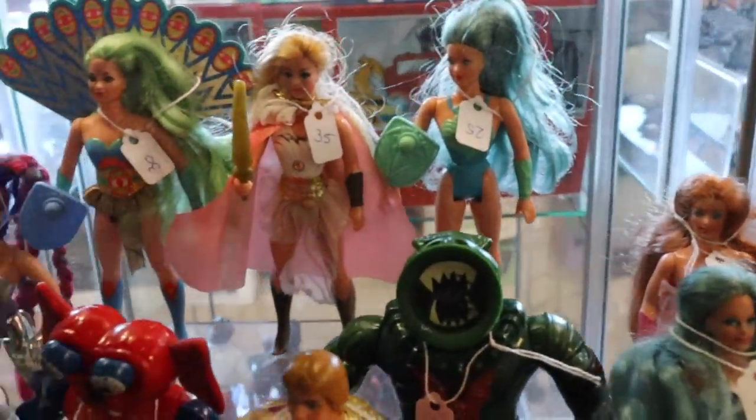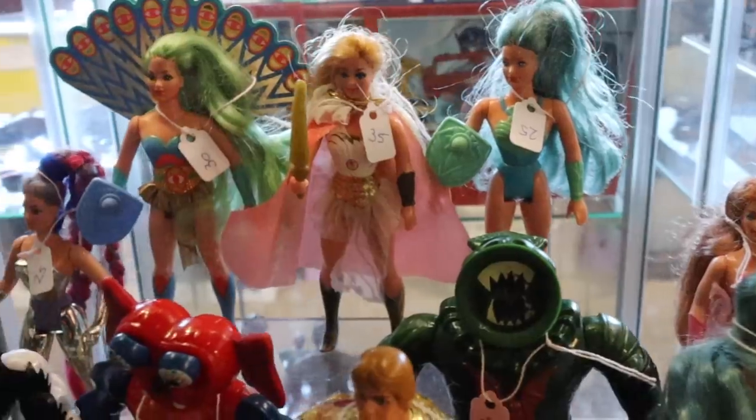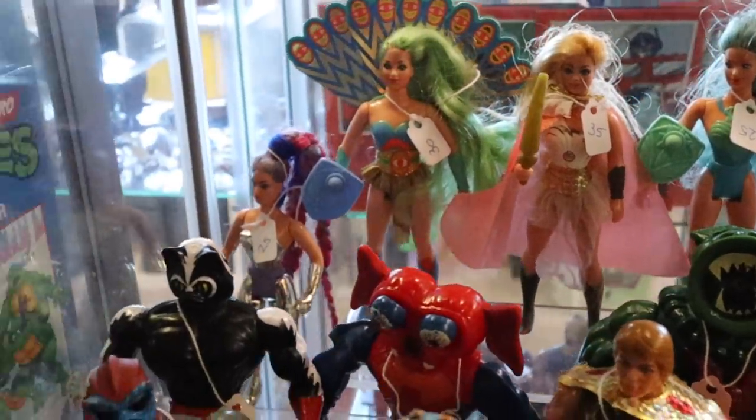There's actually quite some She-Ra stuff here — cool She-Ra stuff. I kind of want to get more into it, but it's kind of expensive. Prices here are pretty fair on them, but I've seen them go for so much lately. Is there really that many people interested in it?